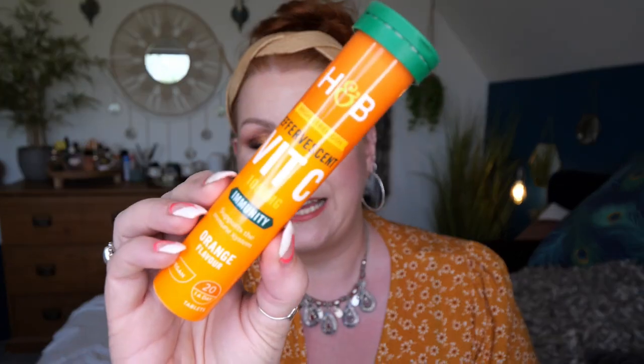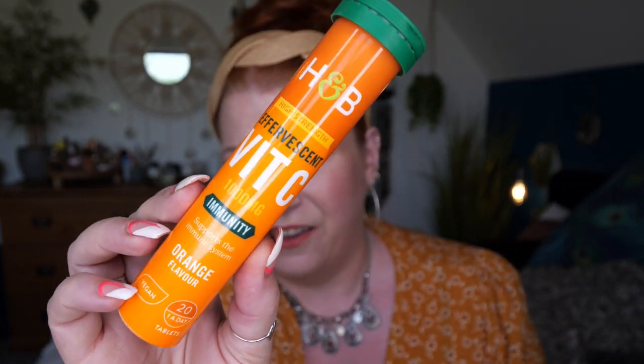I've got a vitamin C effervescent — high strength vitamin C 1000 micrograms, good for immunity, orange flavour, vegan, 21 capsules per pack. This has come at a right time because I do need some vitamin C tablets. There are five of us in the house and we all take vitamin C, more so in winter. You just put it in a glass of water, it fizzes, and you drink it.